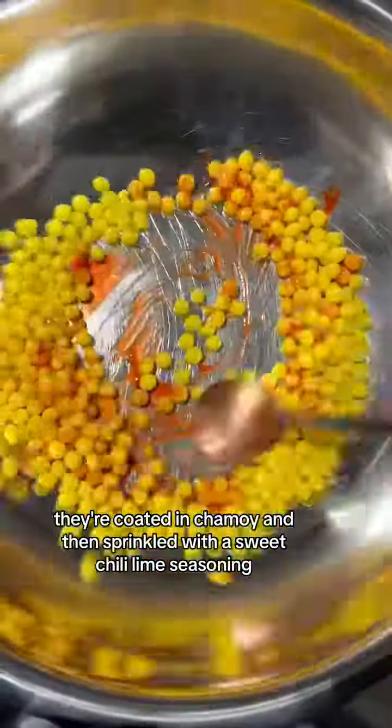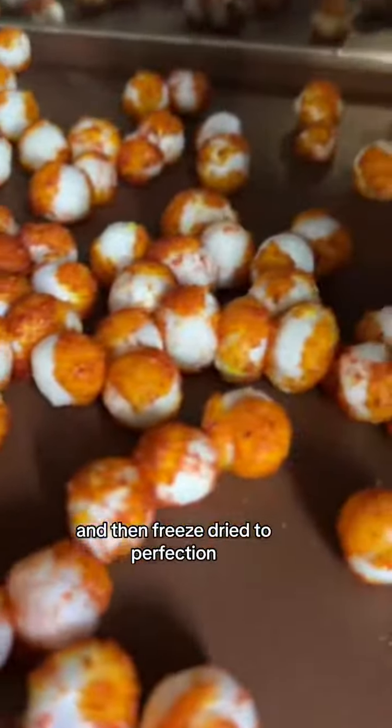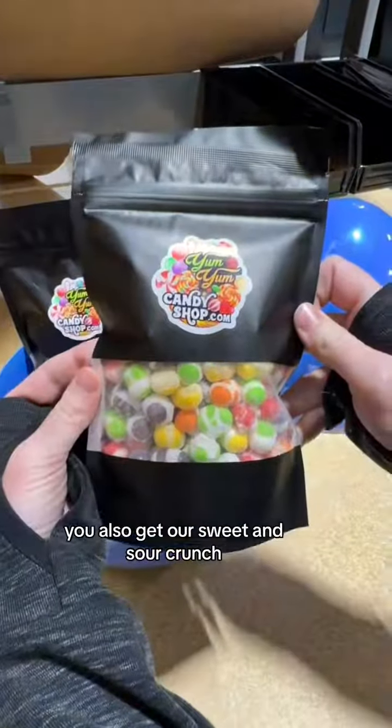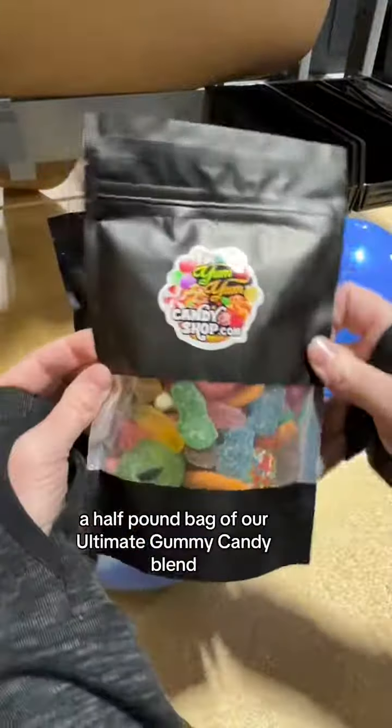They're coated in Chamoy and then sprinkled with a sweet chili lime seasoning, then freeze-dried to perfection. And let me tell you, they are delicious. You also get our sweet and sour crunch — a half pound bag of our ultimate gummy candy blend.